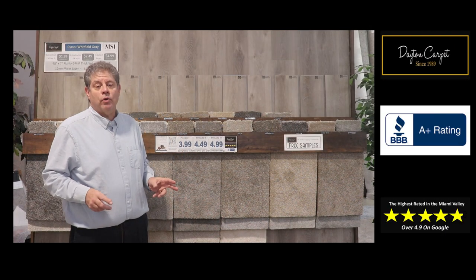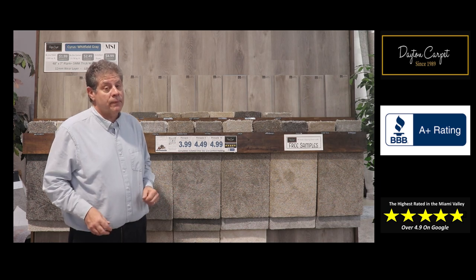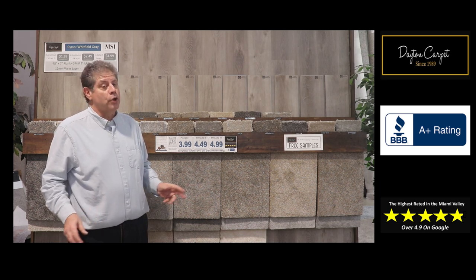Pinnacle comes with a 25-year warranty and is manufactured for us by Dreamweaver Carpets in the carpet capital of the world, Dalton, Georgia.